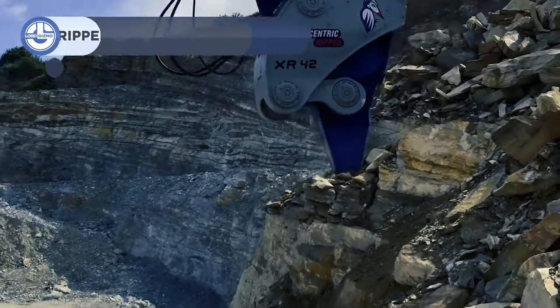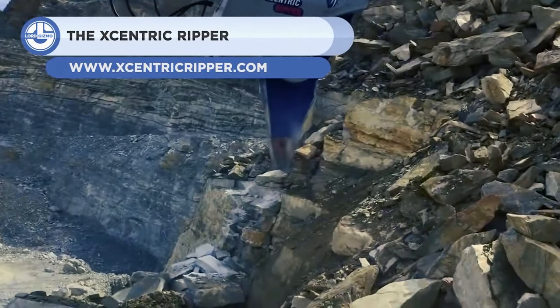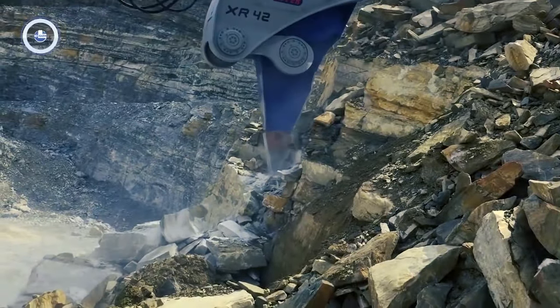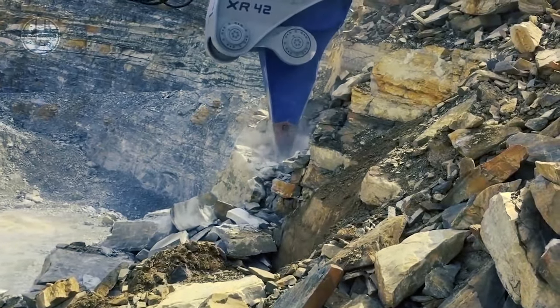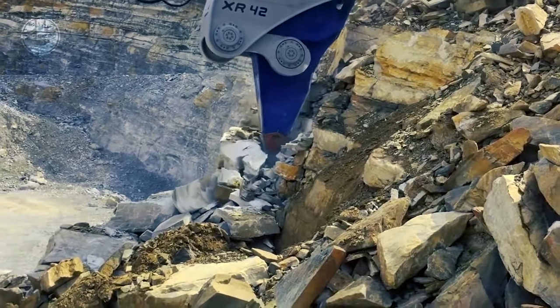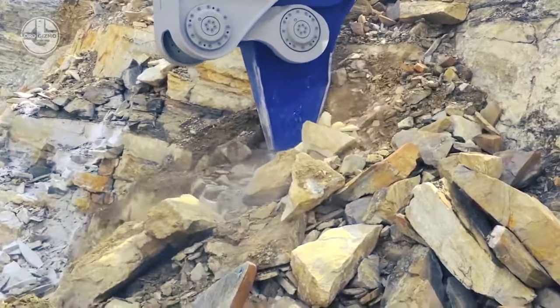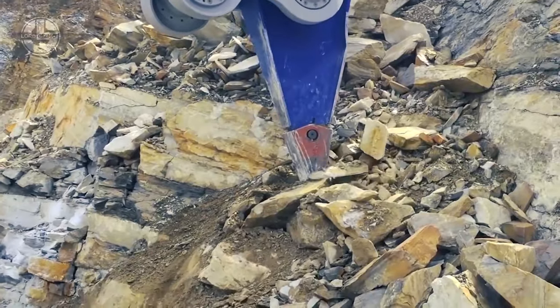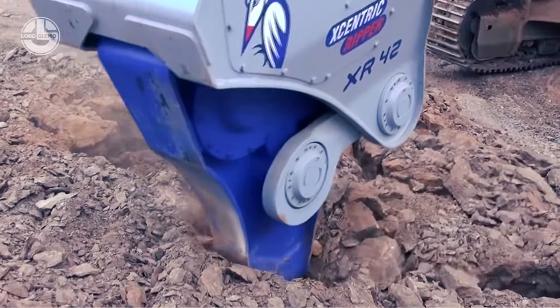The eccentric ripper is a hydraulic attachment for excavators, equipped with impact technology, making it more efficient in work applications. It's more productive than any hydraulic hammer available in the market. Made entirely of anti-wear steel, it is virtually maintenance-free and less noisy than any other digging tool. It can be used underwater without any risk of being damaged, and it is adaptable to countless workplaces.